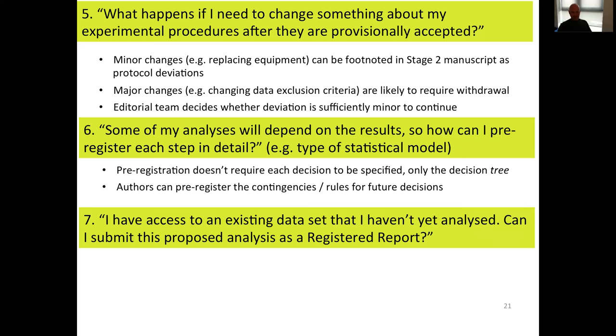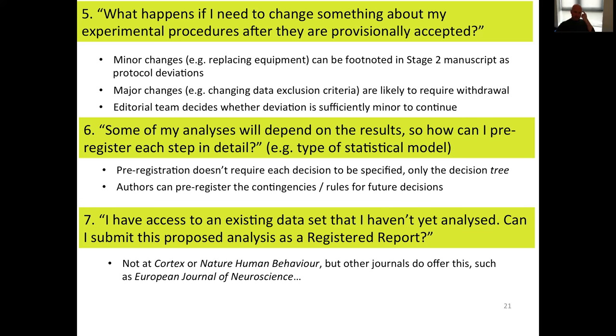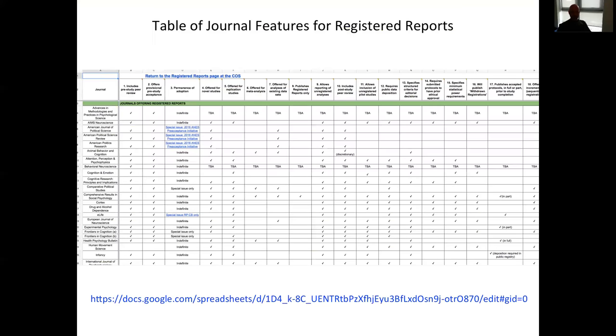I have access to an existing data set that I haven't yet analyzed — can I submit this as a registered report? At some journals you can, at some journals you can't. At Cortex or Nature Human Behaviour, secondary registered reports are not accepted, but at other journals they are. At the European Journal of Neuroscience, where I'm one of the section editors, we have decided to offer this format as a way of expanding its potential utility across science. The only requirement is that authors haven't previously observed or analyzed that data set before they propose the analysis on it — in order to prevent overfitting and forms of bias creeping back into the process. You can navigate to our registered reports journal features page on the Center for Open Science Registered Reports Hub to find which journals offer analyses of existing datasets.